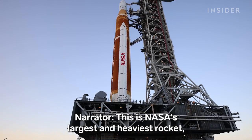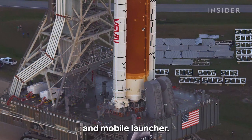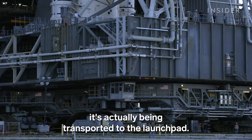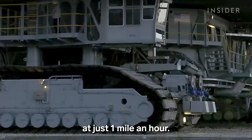This is NASA's largest and heaviest rocket, the 16 million pound Space Launch System and mobile launcher. And while it looks like it's not moving, it's actually being transported to the launch pad — just moving incredibly slow, at just one mile an hour.